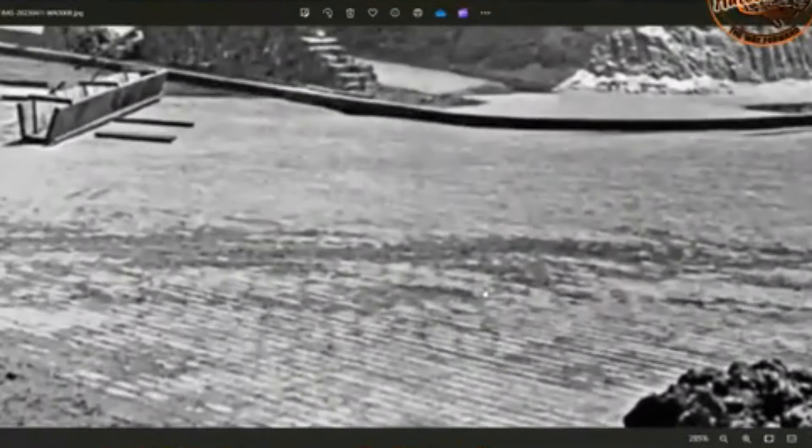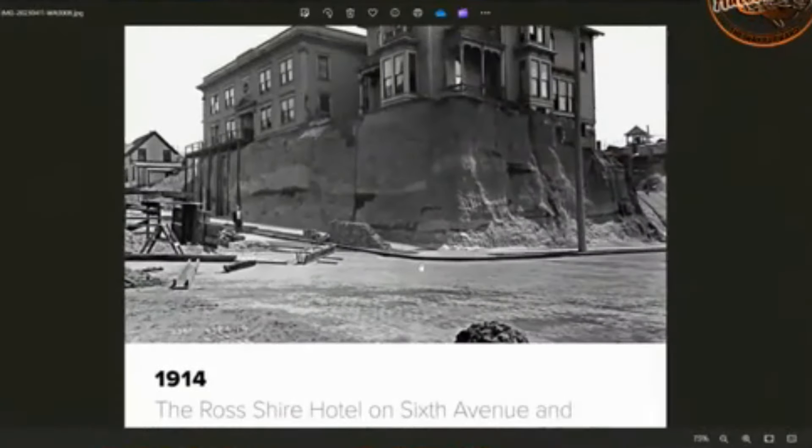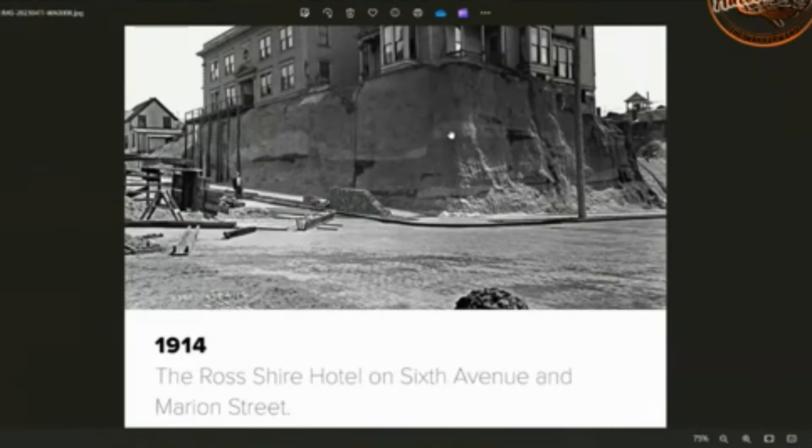Down here we have a paved road. So again, it's looking like they were uncovering things — actually getting rid of mud that had covered everything during some kind of deluge.